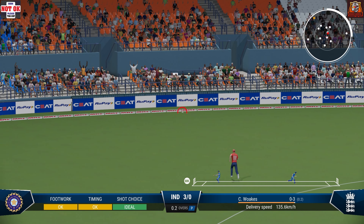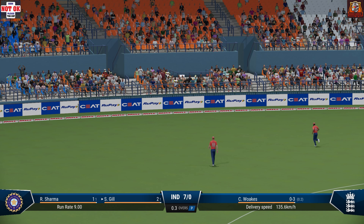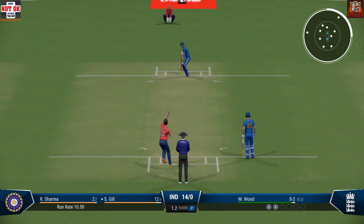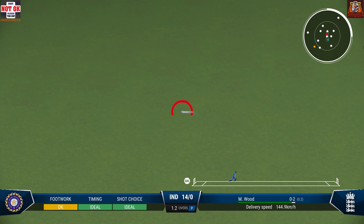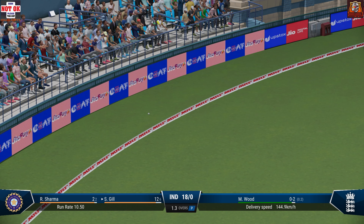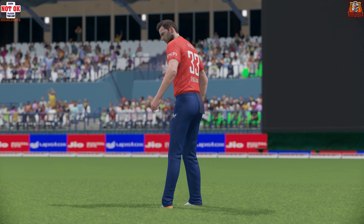Edged, unplayable. Nothing really wrong with the delivery. Into the gap, nice shot. You can't fault that shot. Nicely played, and it was four runs all the way.